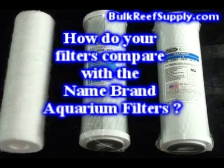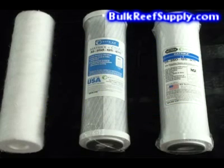One of the most common questions we receive on our filters is: how do your filters compare with the name brand aquarium filter? In most cases our filters will actually outperform most of the name brand filters. And in some cases they'll perform exactly the same, since many of the better manufacturers repackage these quality filters and label them with their own brand name. Thank you.